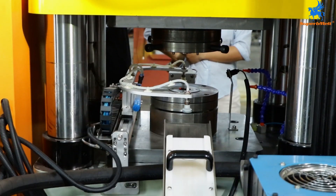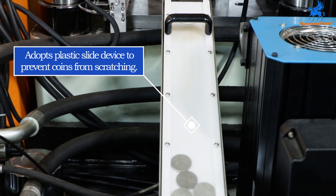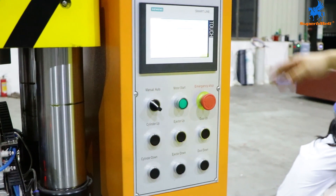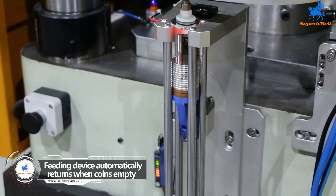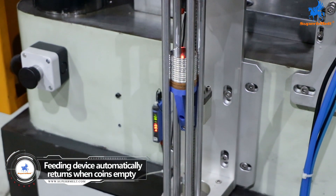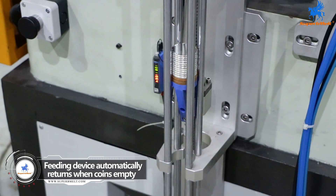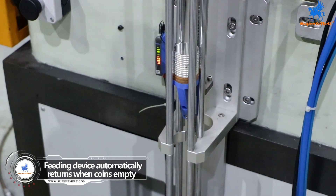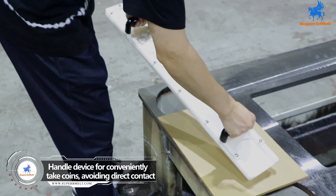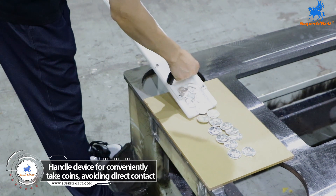A plastic slide device prevents coins from scratching, and the quality of finished products is guaranteed. A handle device allows for conveniently taking coins, avoiding direct contact and ensuring exquisite product quality.